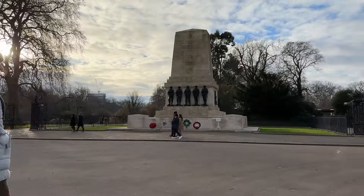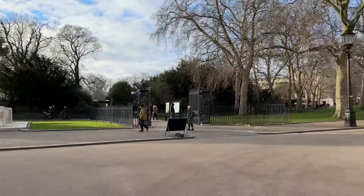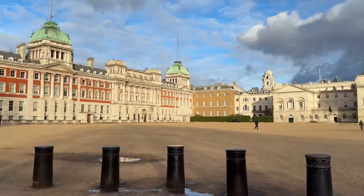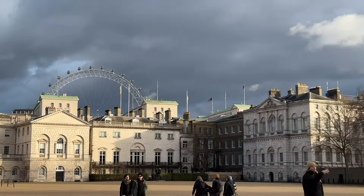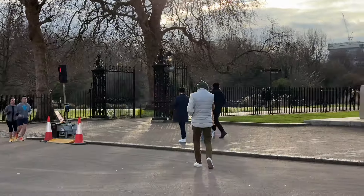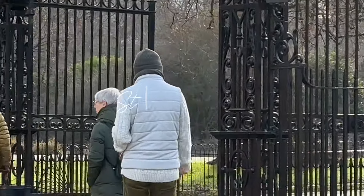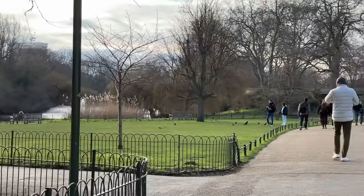My feet are hurting a little bit — maybe because of the shoes — but other than that we feel amazing. We're going to meet up with some friends now and go for a cup of tea just to catch up. We're going to wrap up our Sunday and this vlog as well, so thank you for watching and I'll see you next time.